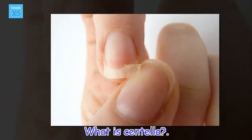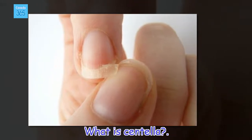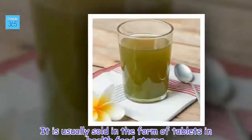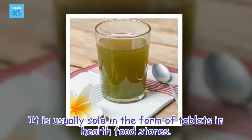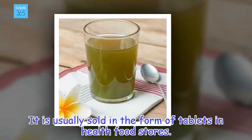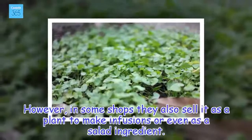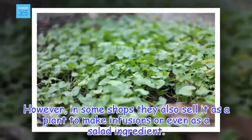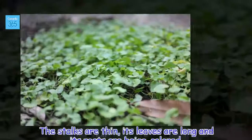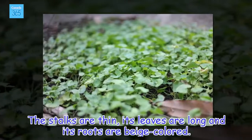What is Centella? It is usually sold in the form of tablets in health food stores. However, in some shops they also sell it as a plant to make infusions or even as a salad ingredient. The stalks are thin, its leaves are long, and its roots are beige-colored.